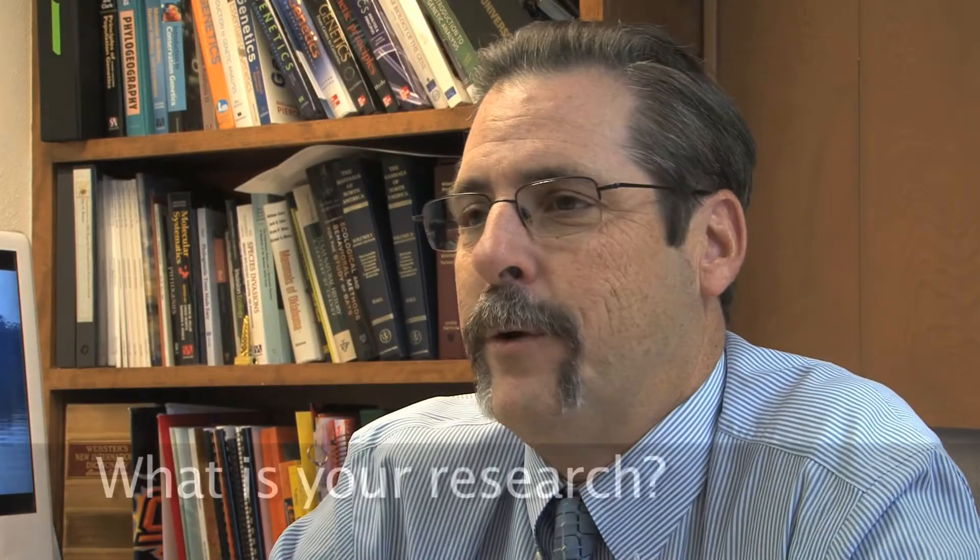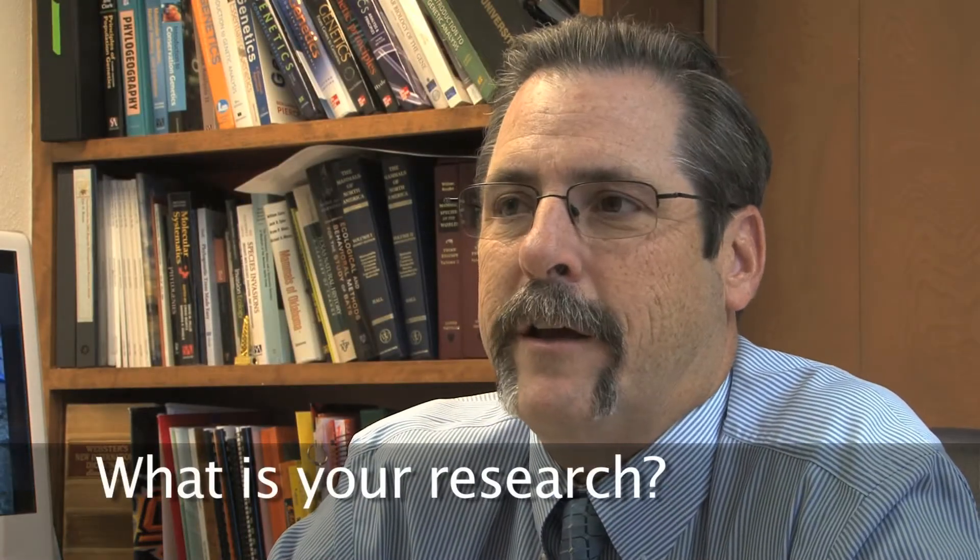There are two areas of research. We use genetic techniques to either study evolutionary relationships of bats, or we use genetic techniques to aid in management of threatened and endangered species of bats. One is an applied question, one is a basic research question.